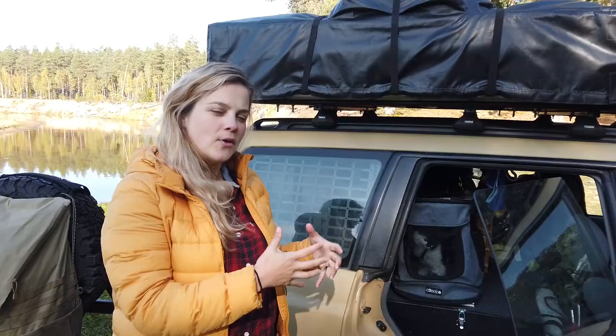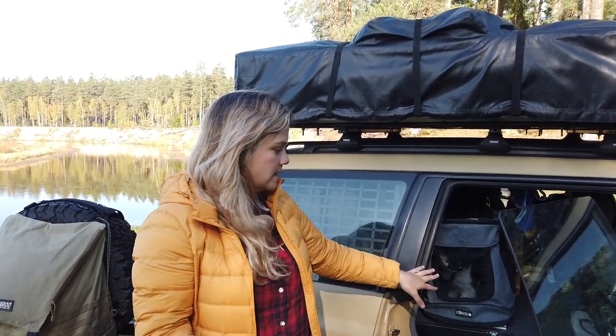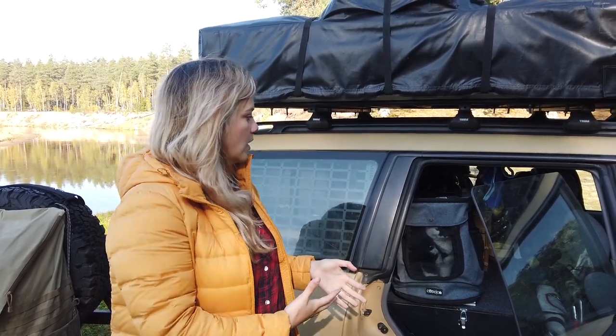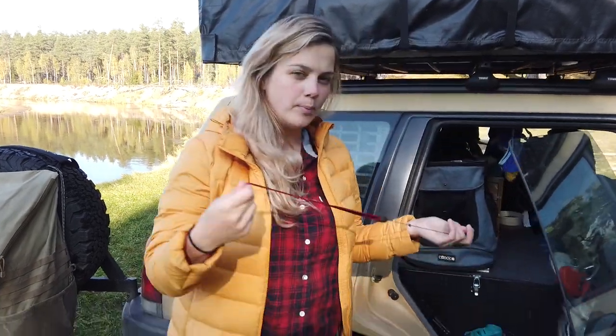We always start a hike with him in the bag for security reasons, because we never know if the trail will be very crowded or if there are dogs or other cats. We never know, so first he stays in the bag, and once we know we'll be alone we can let him out and put the leash on.